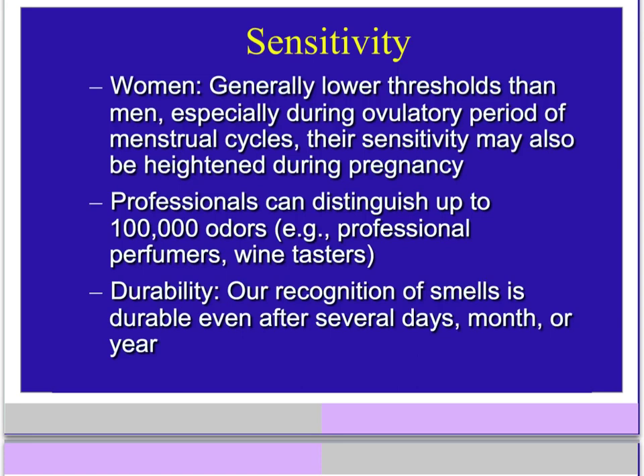Women have been proven to be more sensitive to odors than men — we have lower threshold levels, meaning it takes less of an odorant molecule to stimulate our olfactory receptors. Our sense of smell also changes during our menstrual cycles and even during pregnancy. There are professional sniffers who can distinguish up to 100,000 different odors, where most regular people can only distinguish 10,000.